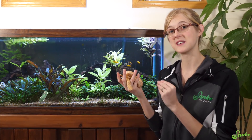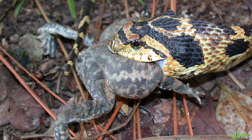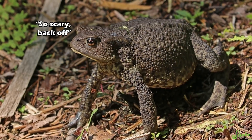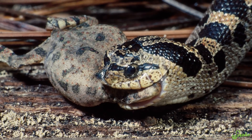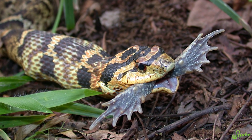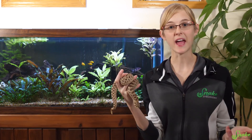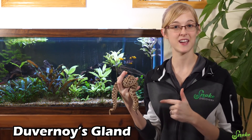These snakes are highly specialized eaters and they prefer to eat amphibians in the wild, specifically frogs and toads. What they'll do is grab the toad sideways — the toad's defense mechanism is to puff up with air. That kind of backfires on the toad though, because the large teeth in the back of their mouth will kind of pop the toad, and then they gnaw on it to physically push in their venom, which paralyzes the toad to subdue it so they're able to eat it. The hognose snake has a Duvernoy's gland that contains its toxic saliva, rather than something like a venom sack.